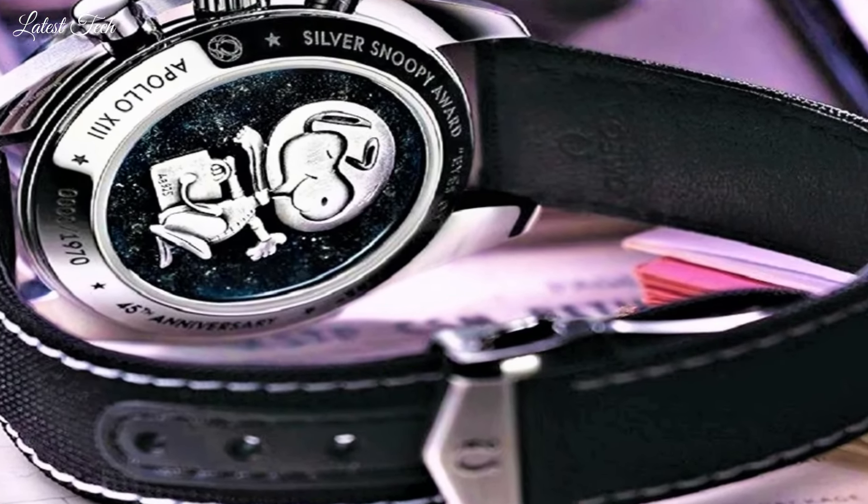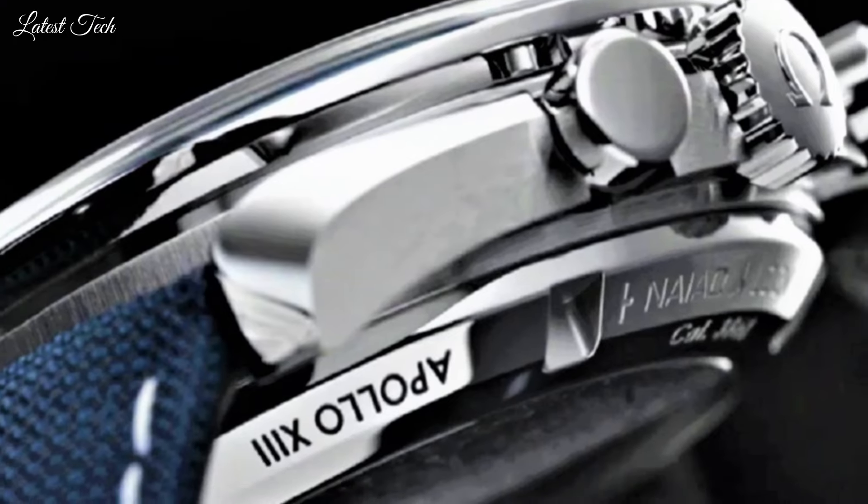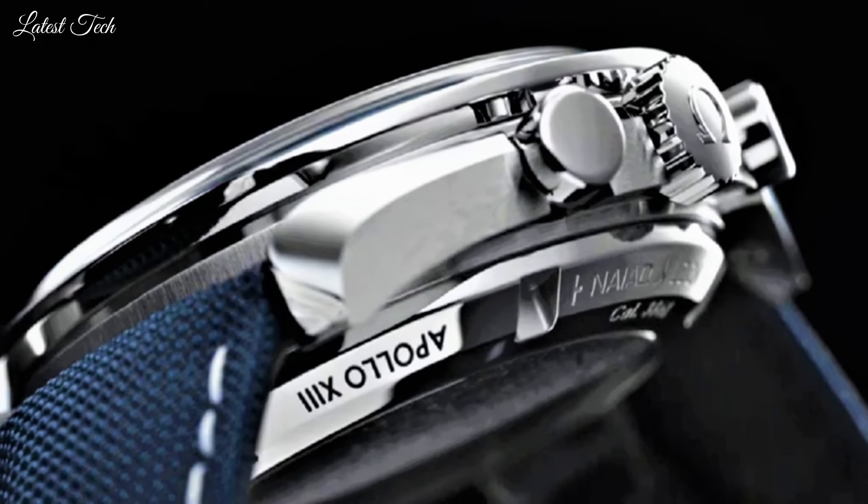Hello everyone! Today, I am going to show you the best Omega watches of 2024 based on specifications.